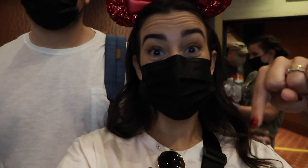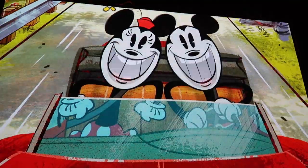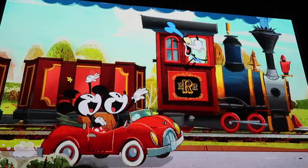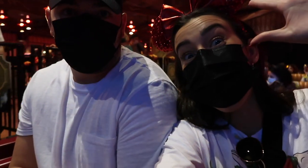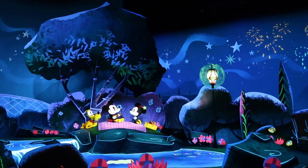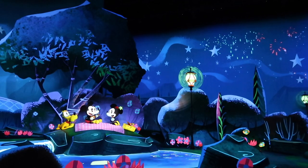Five minutes and we made it into the pre-show. We're sitting on the ride in less than 10 minutes. We just finished Mickey and Minnie's Runaway Railway — less than 10 minutes from scanning our magic band to sitting on the ride. Best $7 times two per person because it was definitely worth it.